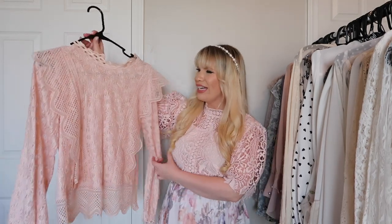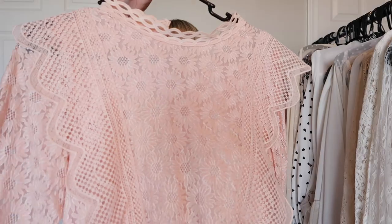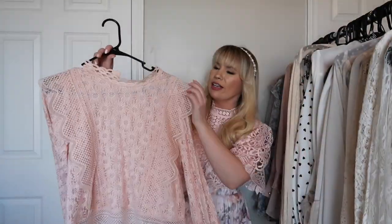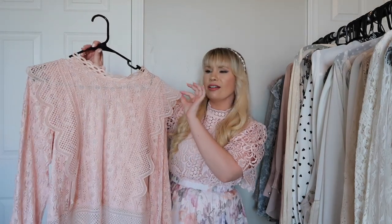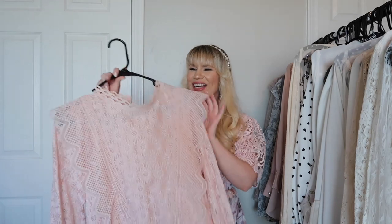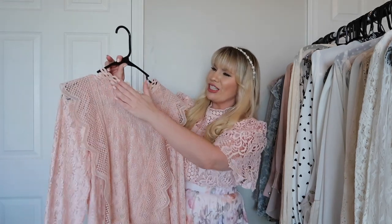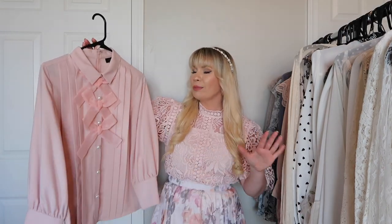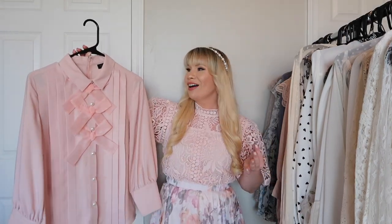This is from Chic Wish — another peach top. It's very pretty. The lace has a sunflower pattern, and there's a little detail on the shoulder along with some crochet detailing along the neckline.